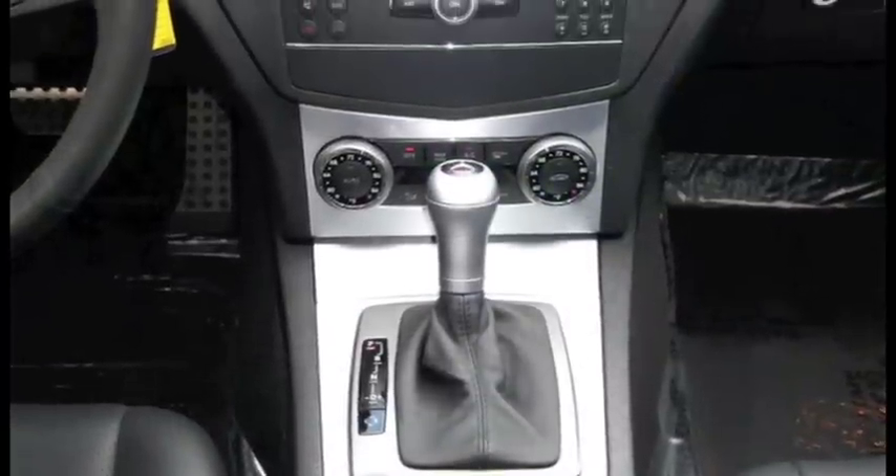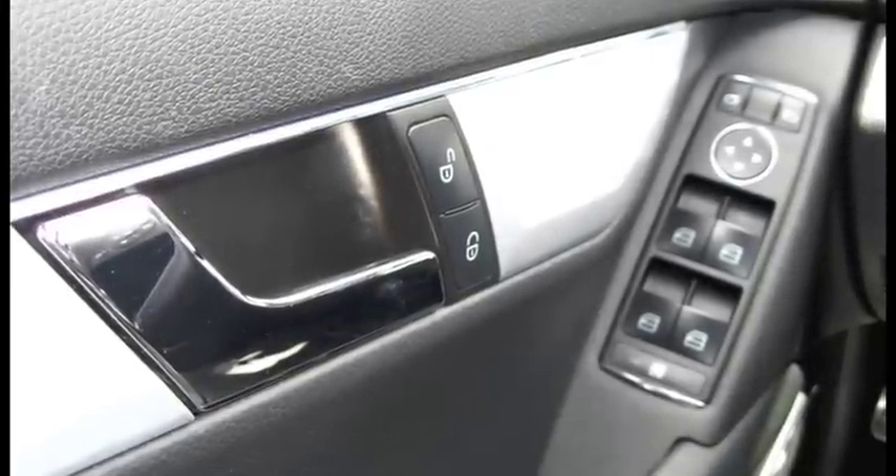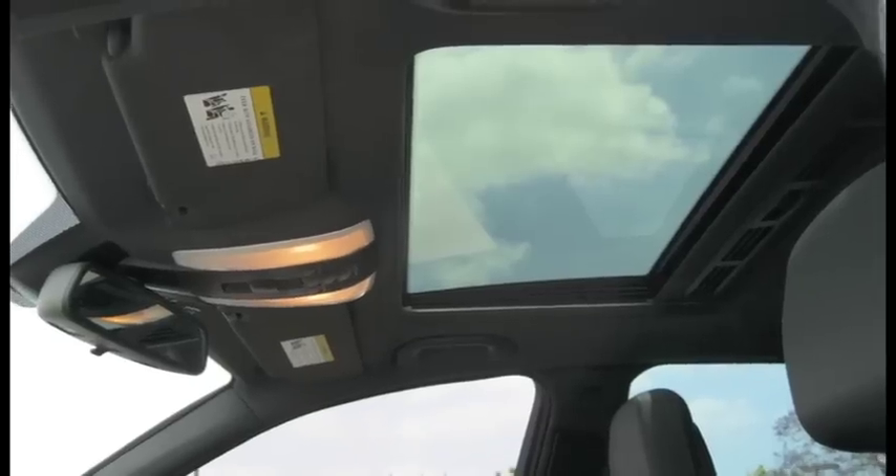This 2009 Mercedes-Benz C300 comes with dual-zone climate control and rear air conditioning. It has power windows, locks, and mirrors, a moonroof, and rear spoiler.